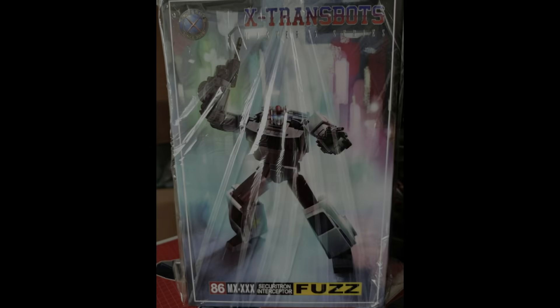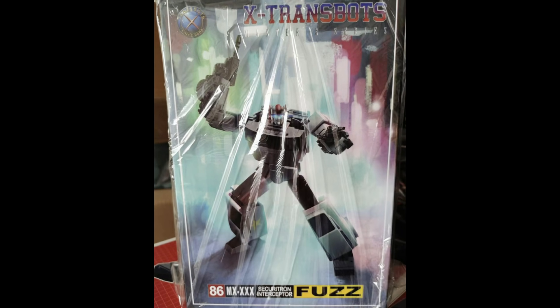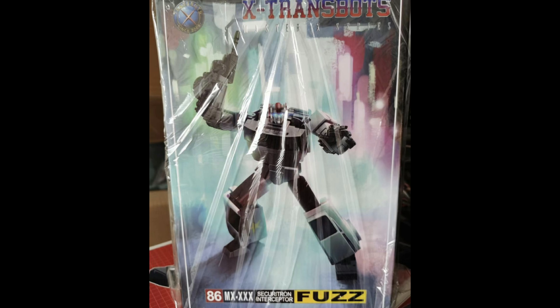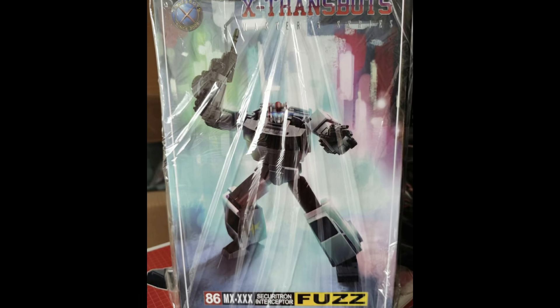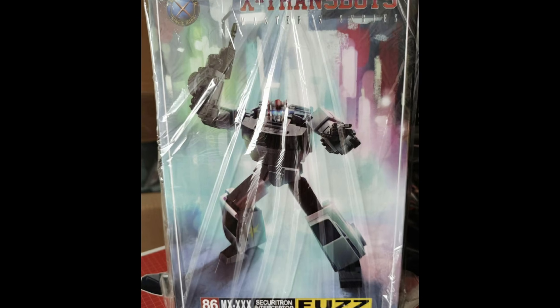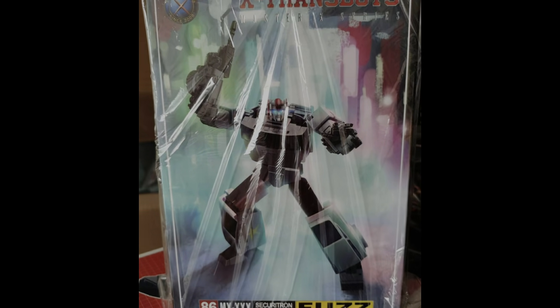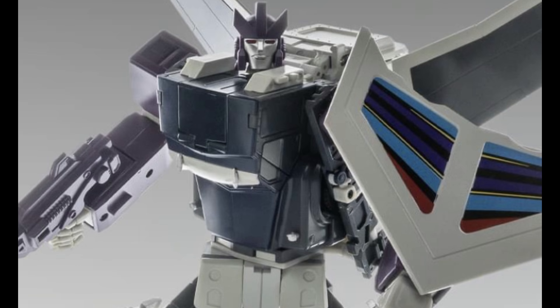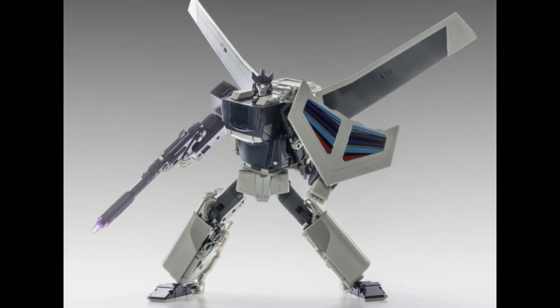Staying with the world of X-Trans Bots — if you're waiting on Fuzz, it does look like he's now with suppliers. A few suppliers have shared a picture of Fuzz in the flesh with some polythene wrapping on it, which probably means he is now in store. So expect him to ship very, very soon if you're waiting on him.